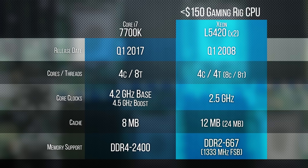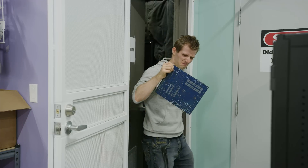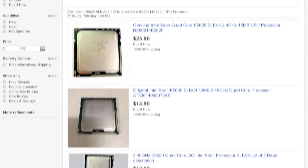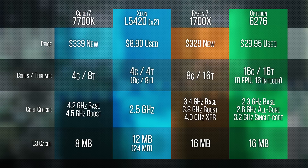One, high-end workstation and server equipment is often ahead of the technology curve in certain ways, like multi-core processors. And two, the way that businesses upgrade their IT gear on a regular cycle can lead to big jumps in the supply of this older tech on sites like eBay, where the pricing often ends up much lower than mainstream hardware because it's less familiar to the average consumer and nobody's searching for it.